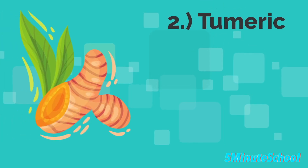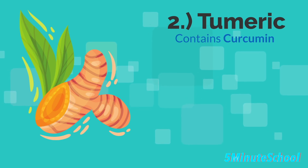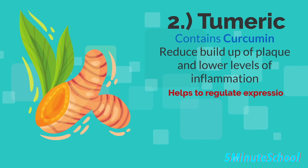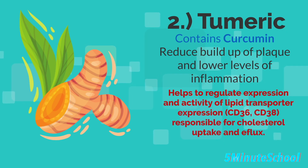The second food or herb we're going to talk about today is turmeric. Turmeric contains curcumin, which is the active compound in turmeric, and it has been found to reduce the buildup of plaque in arteries and lower levels of inflammation in the body. Curcumin helps to regulate the expression and activity of lipid transporter expression, particularly CD36 and CD38, responsible for cholesterol uptake and efflux, and therefore maintains cell homeostasis. Curcumin also suppresses various gene factors and helps to protect against atherosclerotic plaque formation.